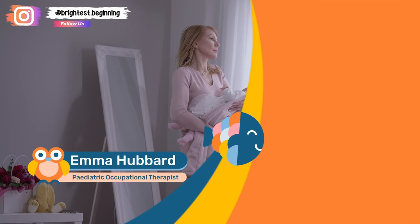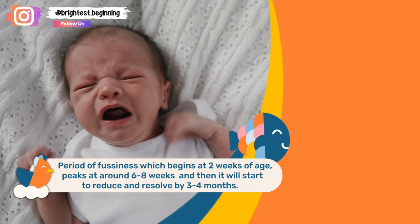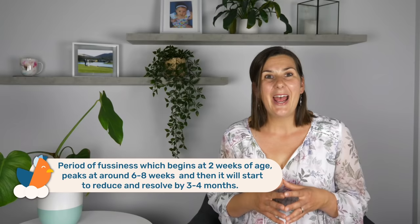A crying newborn is extremely distressing and it becomes even more stressful for us as parents if we cannot soothe them. Now all babies do go through a period of fussiness at two weeks of age and this generally peaks at around six to eight weeks of age and resolves by three to four months of age, but during this time they are extremely difficult to soothe and that can often make us feel like we are failing as parents.